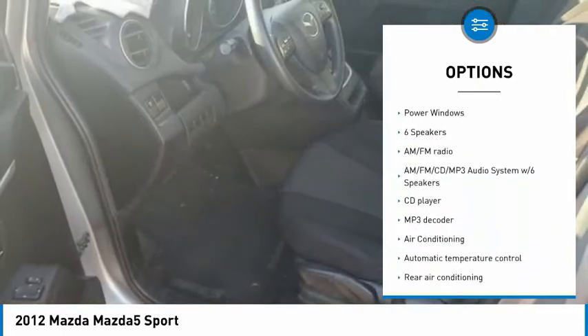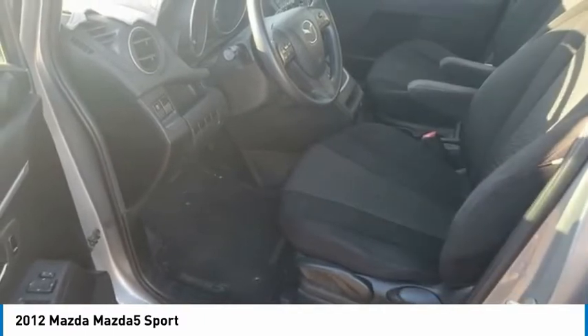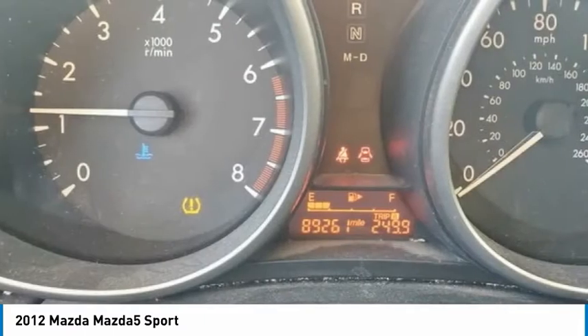Remote keyless entry, four-wheel disc brakes, speed control, rear window defroster, rear window wiper, low tire pressure warning, power windows.